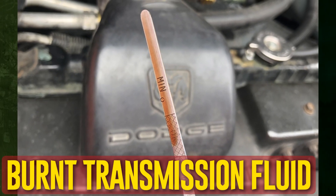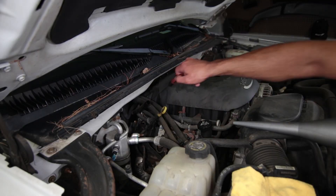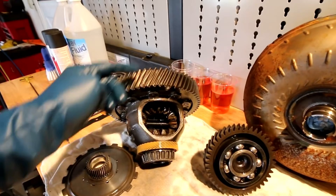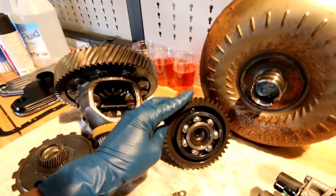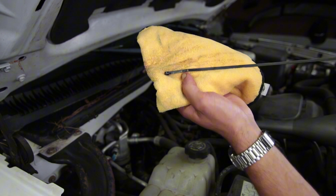Burnt transmission fluid is another possible cause of transmission slipping. The burnt fluid is unusually dark in color and smells like burnt toast. The transmission fluid loses its effectiveness if it burns, which may lead to problems with the majority of your transmission's features and cause slipping. It's definitely time to replace your transmission fluid or any malfunctioning parts causing the smell of burnt fluid.